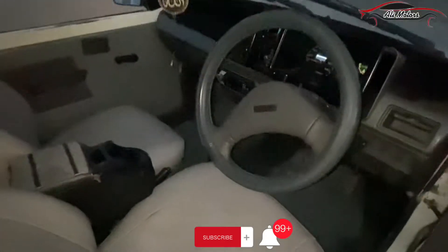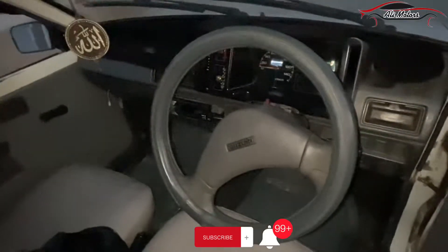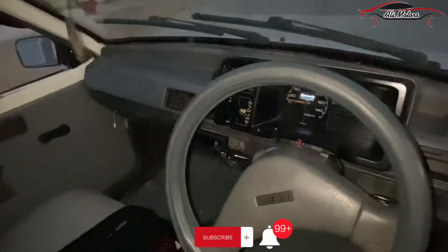Now I will give you an internal view. This car's interior is clean. The dashboard is very clean, neat and clean, and is in its genuine condition.